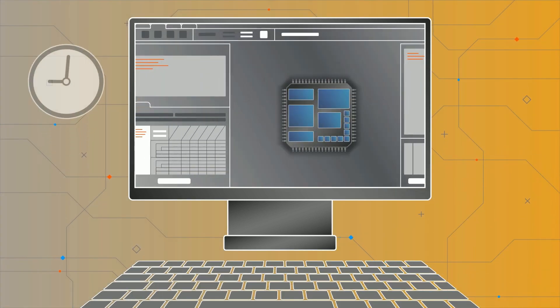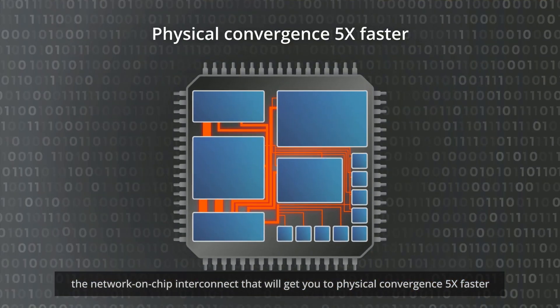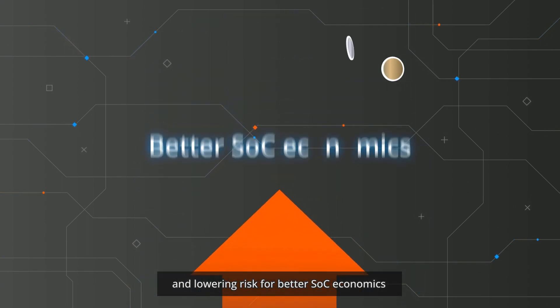Introducing FlexNoC 5, physically aware IP from Arteris — the network on chip interconnect that will get you to physical convergence five times faster, reducing manual loops and lowering risk for better SoC economics.